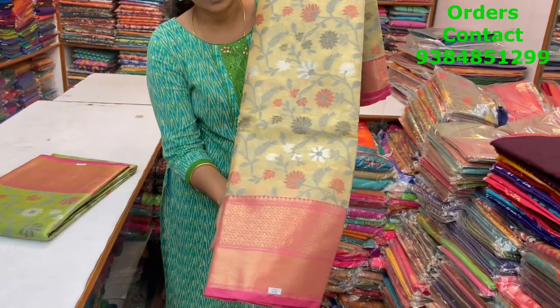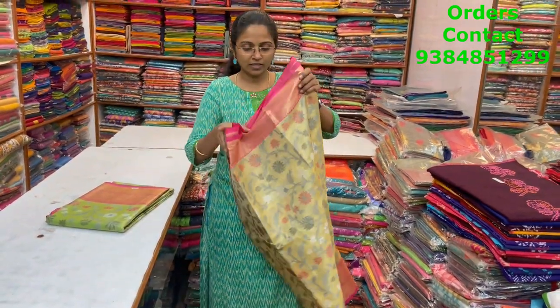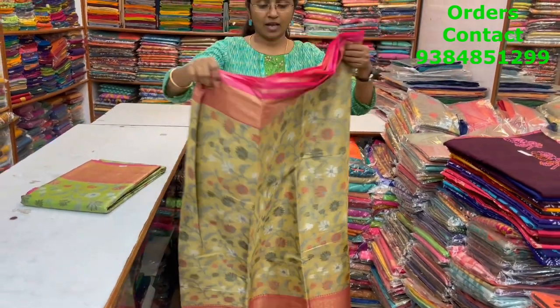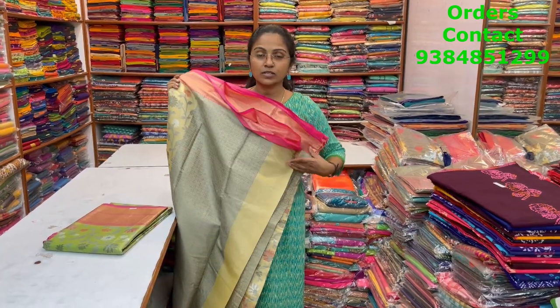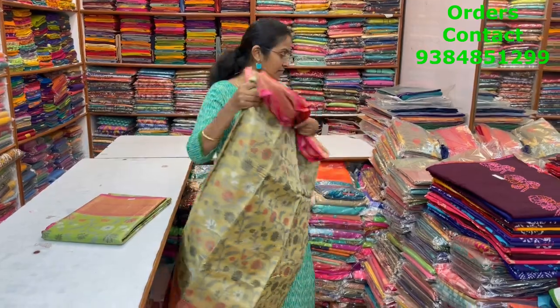The price of this saree is ₹1900. In the same pattern, a very pretty golden shade with pink color combination, with lovely Meenakari work running through the body. The pallu is shown, and the blouse is a rich brocade blouse. The price of this saree is ₹1900.